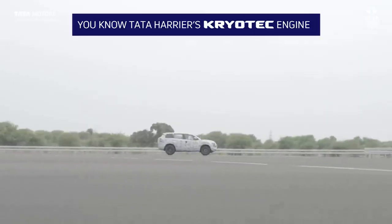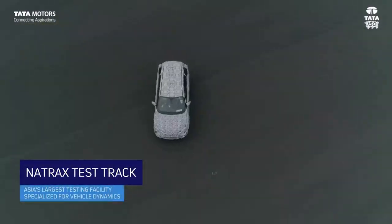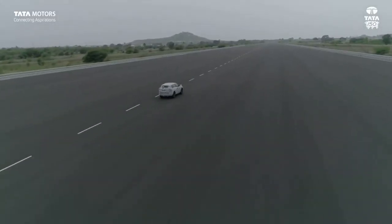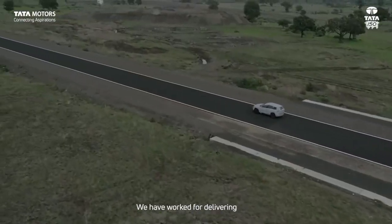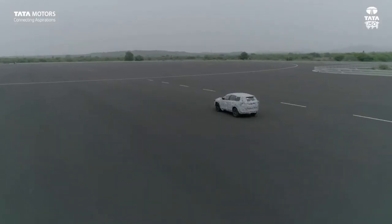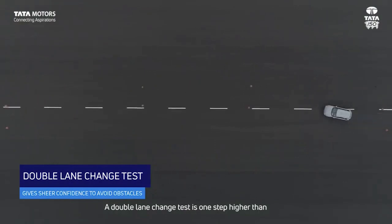If you talk about features, LED lights will be offered. An all-wheel drive system with a terrain response system — as you have seen in the Endeavor — will be available here, although it will not be as accurate. If we talk about safety, six airbags are going to come in the top-end variant with 18-inch alloy wheels. Hill launch assist and hill descent control will also be offered, along with ABS, VDC, and electronic stability program. The weight of the car will be close to 1.6 tonnes, which is comparable to others in the segment.